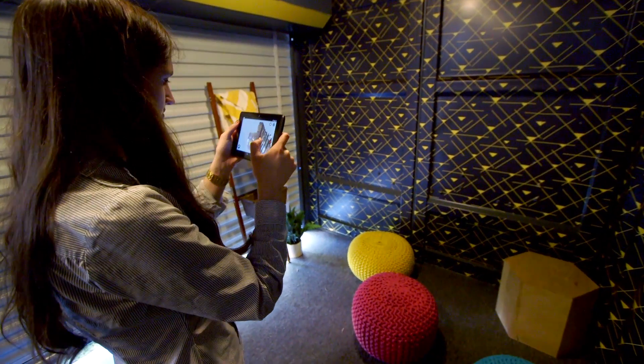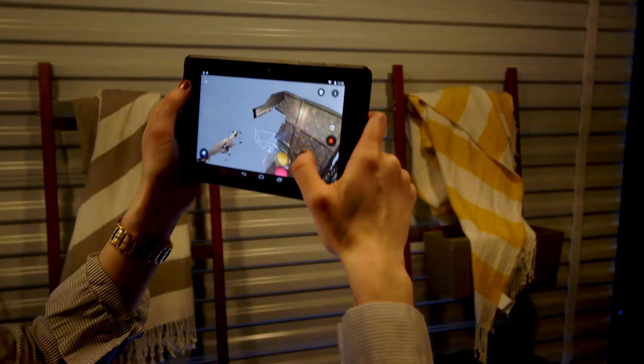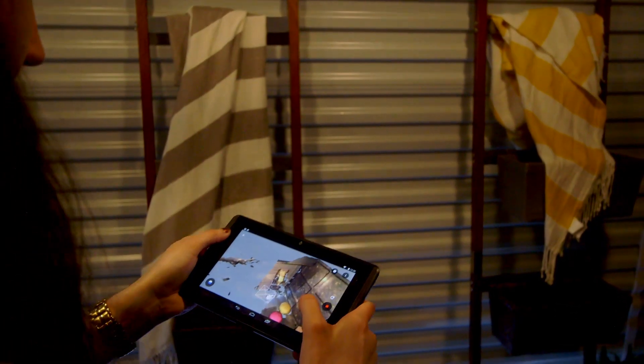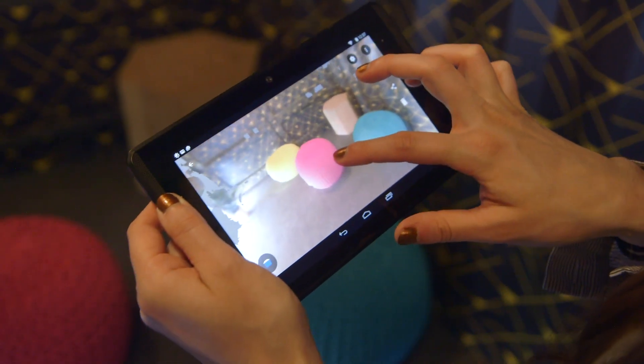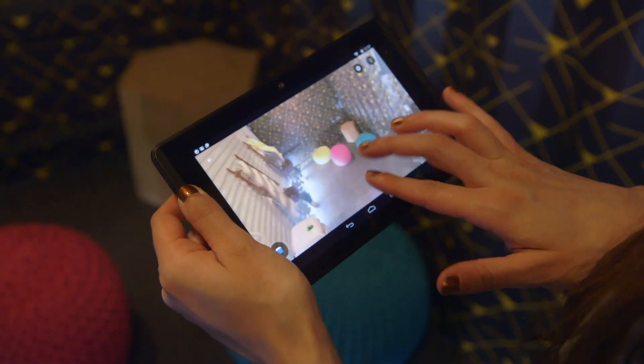Then you've got Constructor. You bring your camera up, scan a room, and it will give you a navigable 3D version of that room, smoothing it out so it actually looks pretty good.